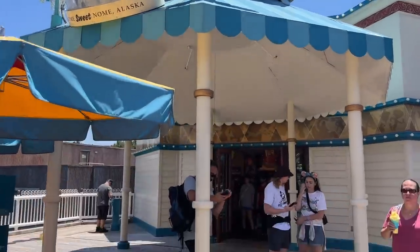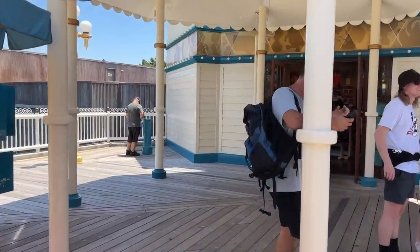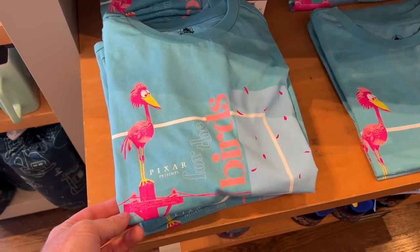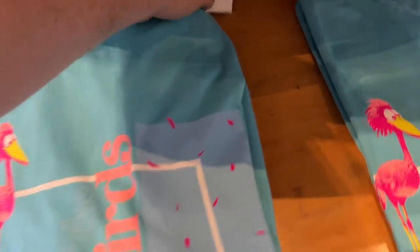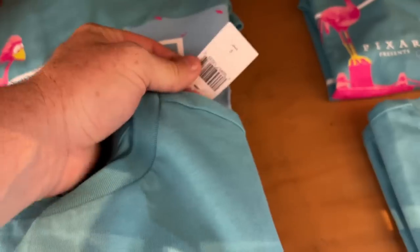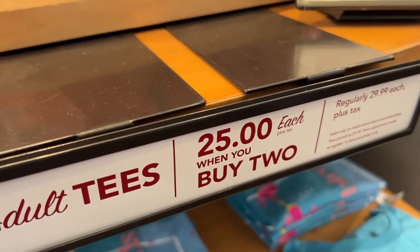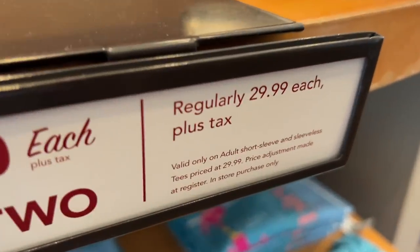Let's go check out Knickknacks here at Pixar Pier and see if we can't find any new merchandise. We've got a shirt here for The Birds, and that shirt costs $29.99 each — $25 each when you buy two. Nothing else really new in there, except a full Elemental display like we've seen in some of the other stores.